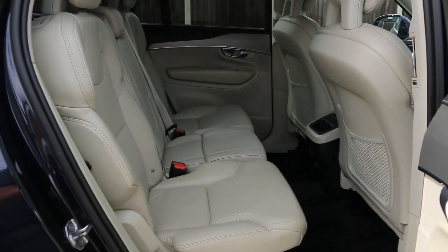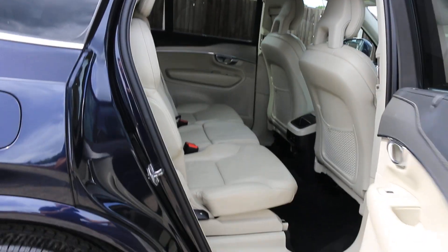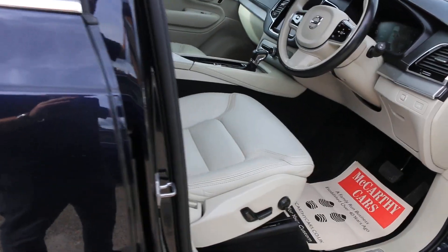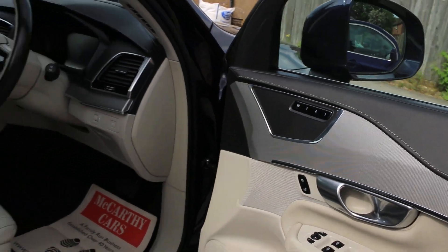It has full leather interior, electric seats, electric and folding mirrors, and seats with memory.